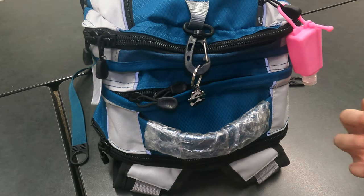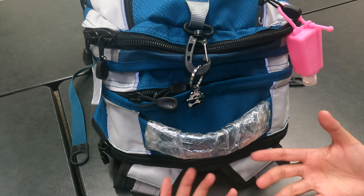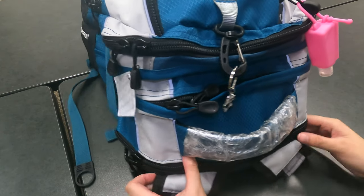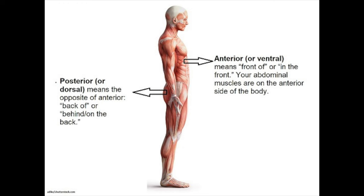So here we are, ready to open up my backpack and see what I carry inside. You'll have to bear with me because there are a lot of zippers, and we're going to work our way from the back to the front. For you med keeners out there, we're going to go from the posterior to the anterior.